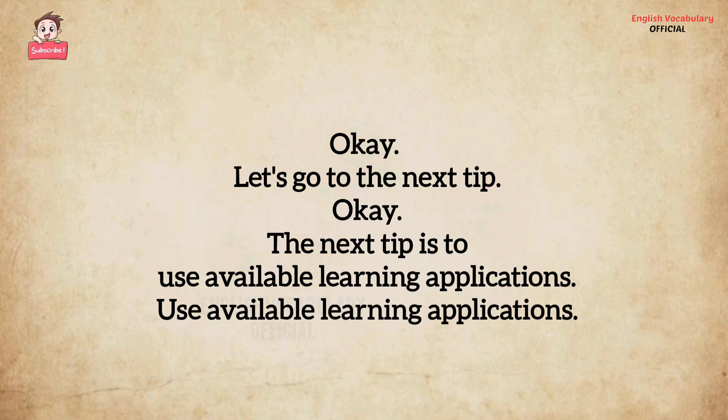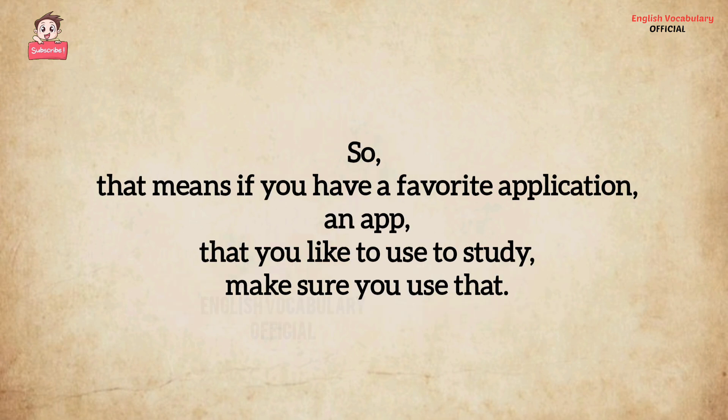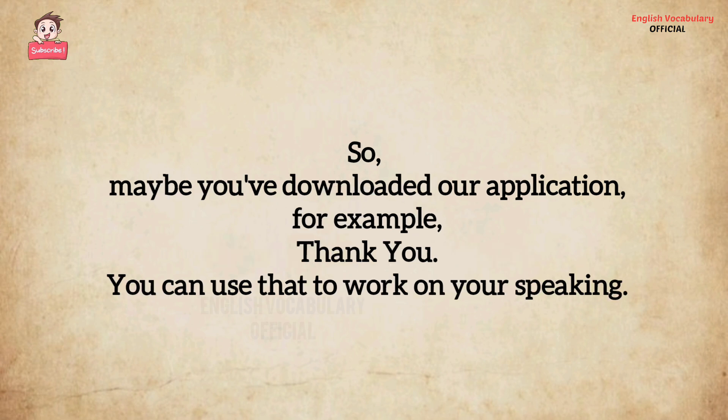The next tip is to use available learning applications. If you have a favorite application — an app — that you like to use to study, make sure you use that. Maybe you've downloaded our application, for example. You can use that to work on your speaking.